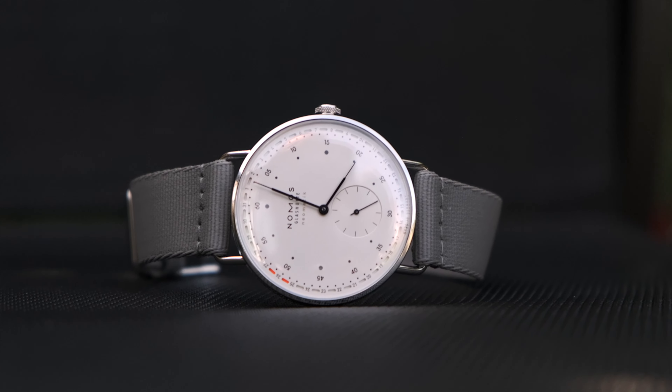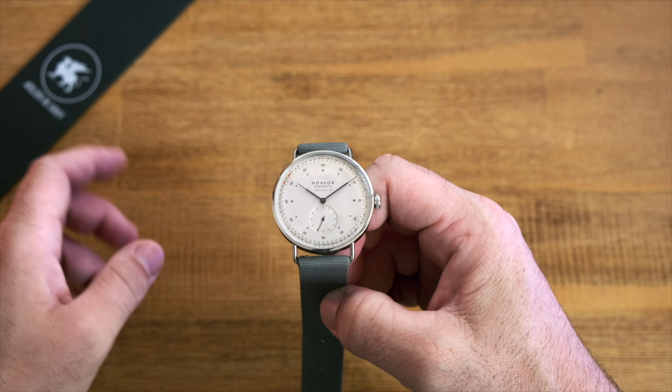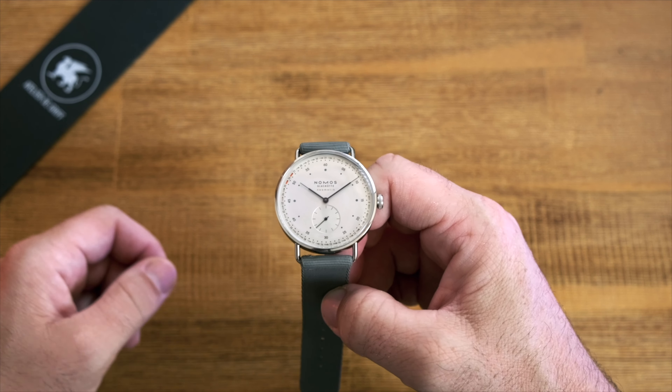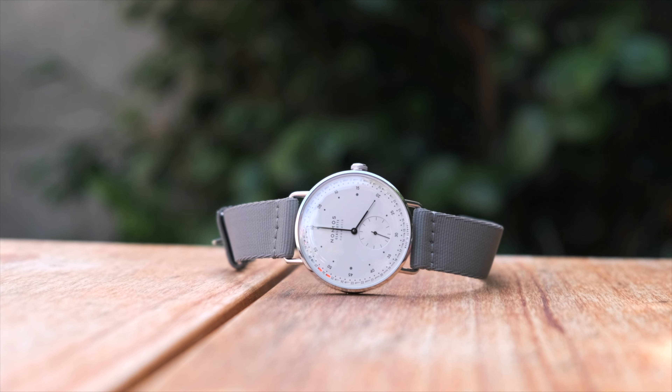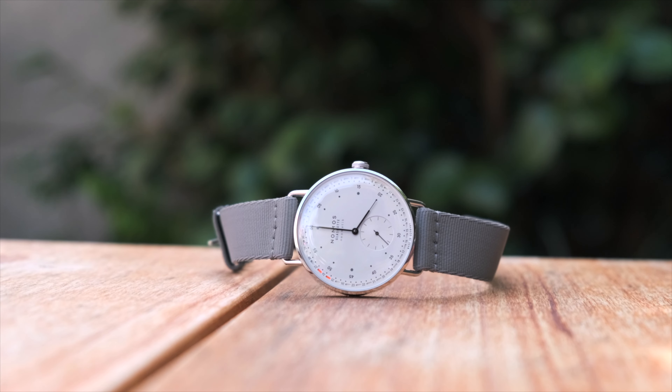Nomos being Nomos, they were not going to settle for a standard date window. Instead they went for this date ring design, and I have to say it's absolutely striking. It adds just enough fun to the dial — a splash of color without really distracting — and on top of that it's a very readable date indication. They could have easily chosen a more muted color but they went bold here, and I think it absolutely paid off. The date ring concept is not unique to the Metro at Nomos — we have already seen this in the iconic Tangente lineup as well.